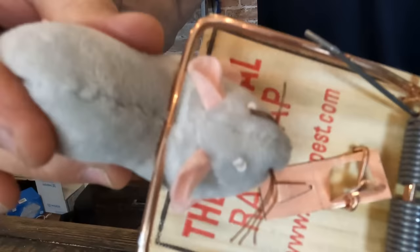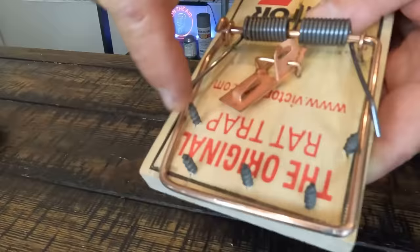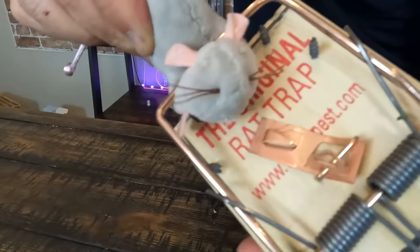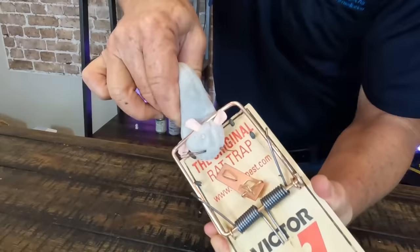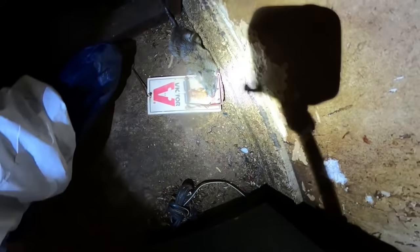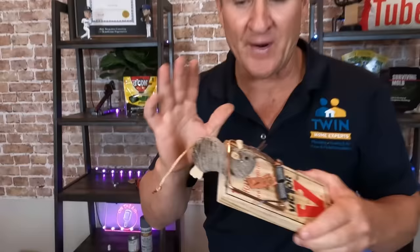Rat trap hack number two — from experience, I've lost a lot of big rats because they're strong and greasy, so they slide and push themselves out from under the kill bar. To prevent that, we take some drywall screws and screw them up from the bottom of the trap so they stick up inside the kill bar area, making it impossible for rats to slide out. Look at that — I'm pulling on it and there's no way that rat's getting out. Let's put that into action.